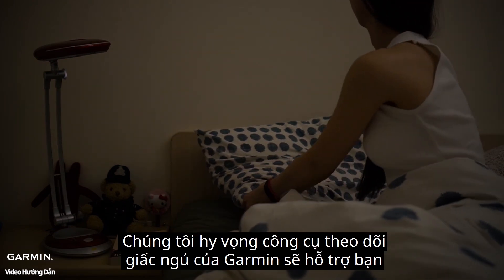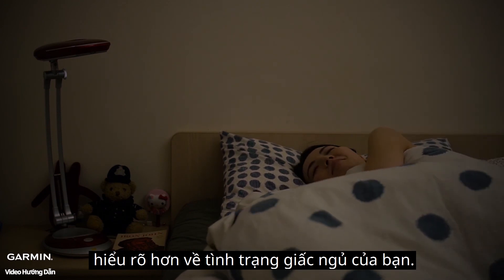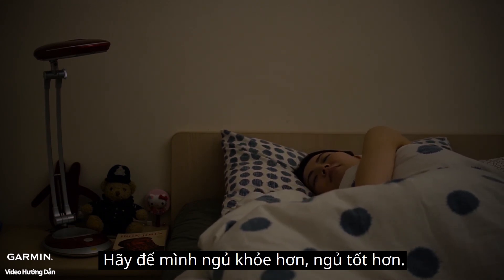We hope you make good use of the Garmin sleep tracking widget to know more about your sleep quality. Sleep well, sleep healthy.